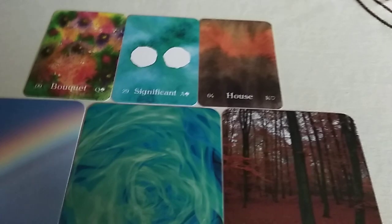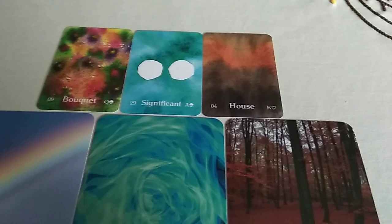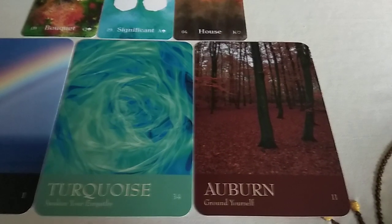And the third card was the house. We have brown and orange going on. This card looked most like it — so we have Auburn, I think it's called Auburn: ground yourself.